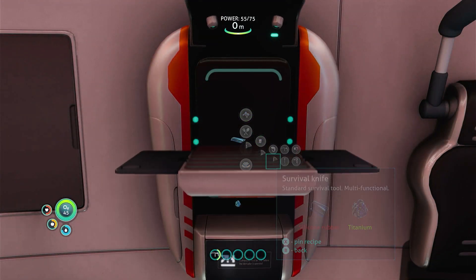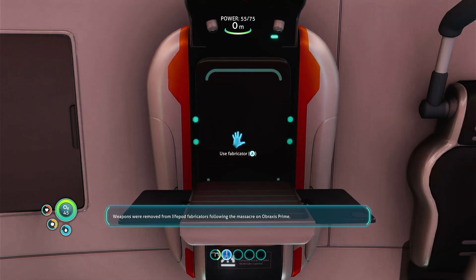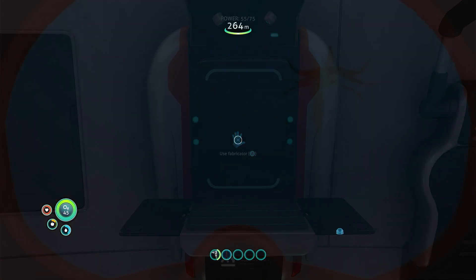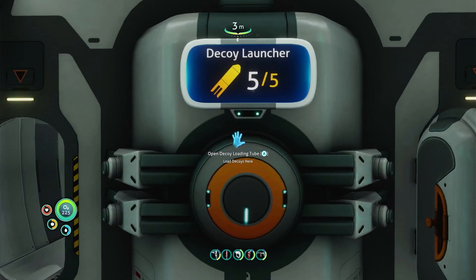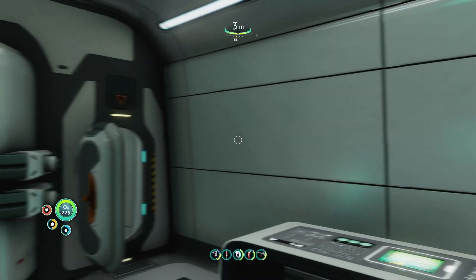Subnautica also gives you very few ways that you can defend yourself from the hostile creatures in the game. Even the survival knife or the prawn suit drill attachment are effectively useless against the larger species. Your best survival strategy is usually to take a stealthy approach and sneak past them, or use a form of distraction as a last resort.